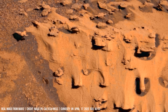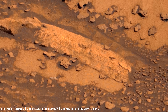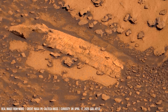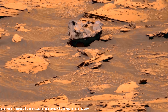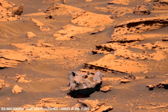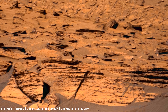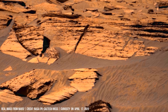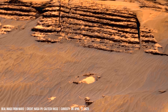The layering pattern resembles terrestrial river deltas, with concentric depressions reinforcing the interpretation of a sustained water source on Mars. Such structures may also form from differential erosion of ice-rich layers beneath the surface.